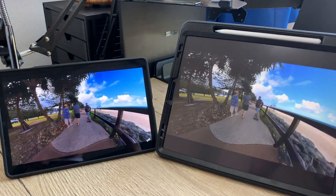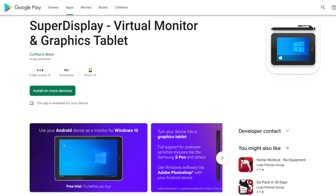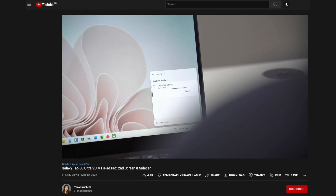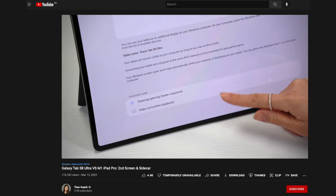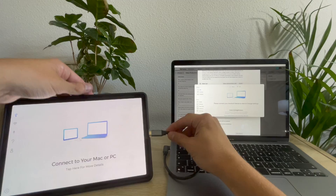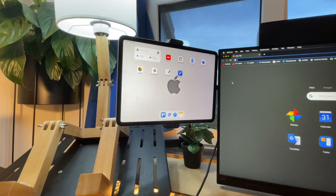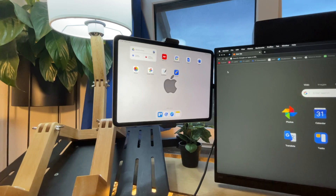I used to own a Samsung tablet, and if you want to use one as a second display for your MacBook, you'd have to use a third-party app. I tried Super Display, X Display, and also Duet Display — which is supposedly created by ex-Apple employees — but I didn't like it at all; it had quite a bit of lag. That's why for this video I'm using an iPad, because iPads provide the best user experience for a second monitor for your MacBook, with both wired and wireless options.